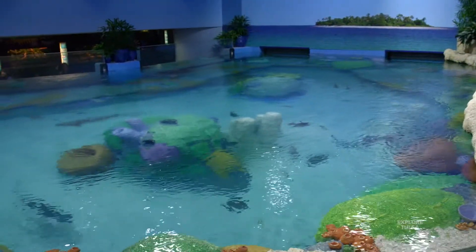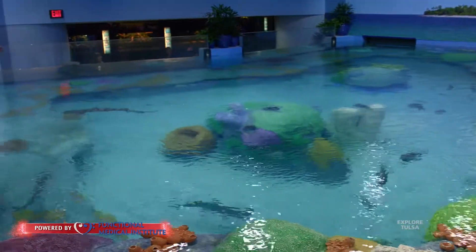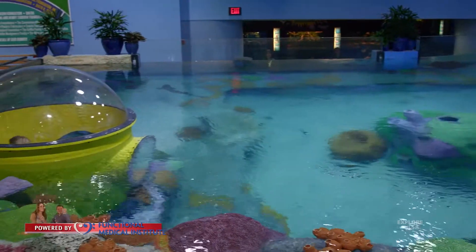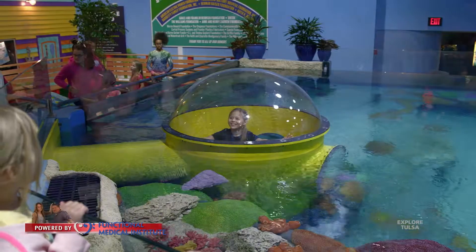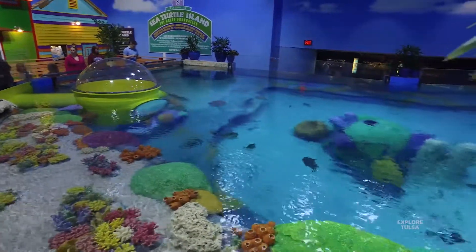All sea turtles are threatened or endangered, and so you don't really just wake up one day and say let's have a sea turtle exhibit. They have to be animals that could not go back to the wild. So in 2004, we acquired two loggerhead sea turtles who were deemed unreleasable — they could not go back to the wild safely. So we knew we could possibly build an exhibit for them and had them in a behind-the-scenes space.